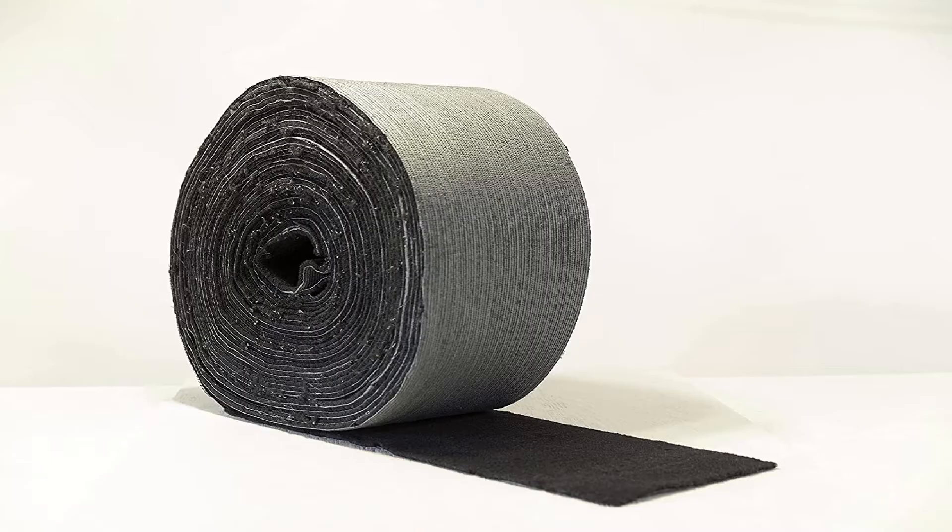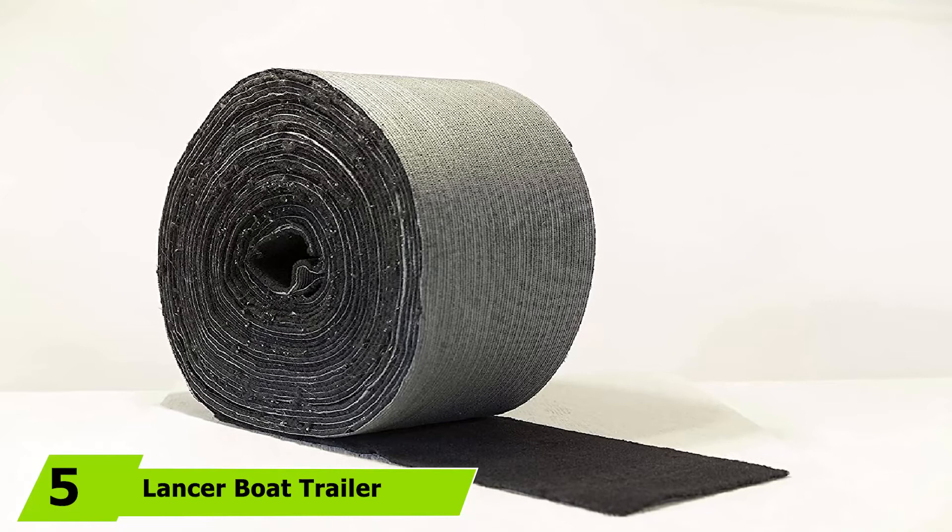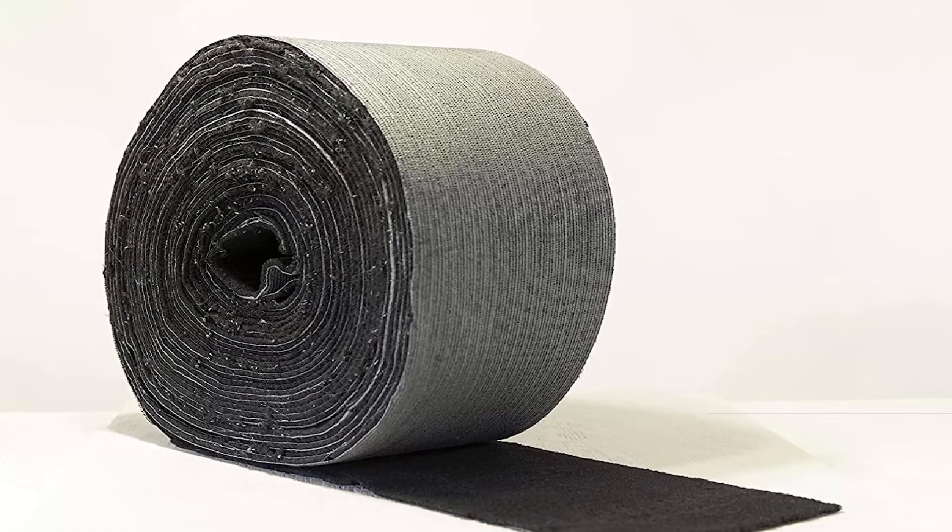The number 5 position is held by Lancer Boat Trailer Bunk Carpet. If you want to transform the look of your boat bunk, opt for the Boat Trailer Bunk Carpet by Lancer. This is one of the finest quality universal bunk carpets available in the market, coming with a variety of color choices. So if you are looking for a carpet color that complements your boat's interior and exterior, Lancer Boat Carpet is it. This product is a 20oz marine bunk carpet, making it an extremely heavy-duty type of carpeting.